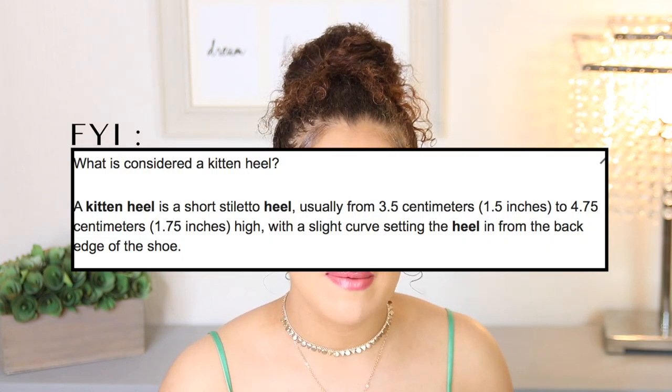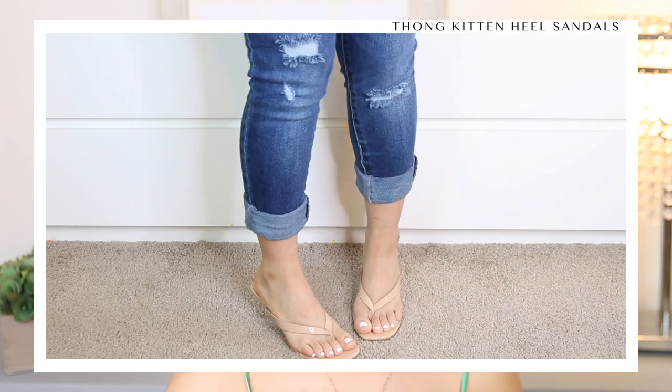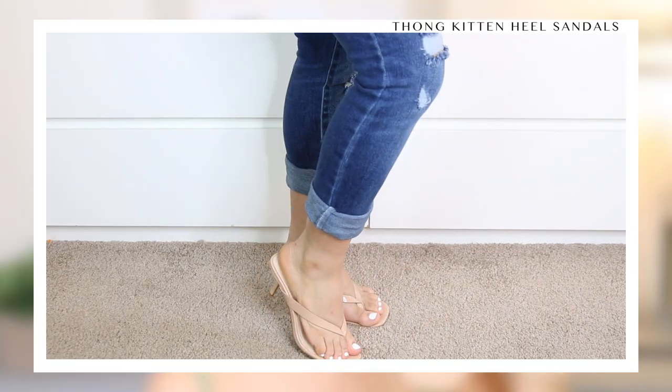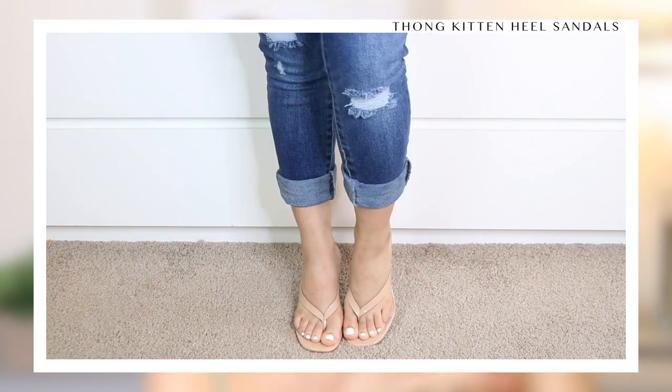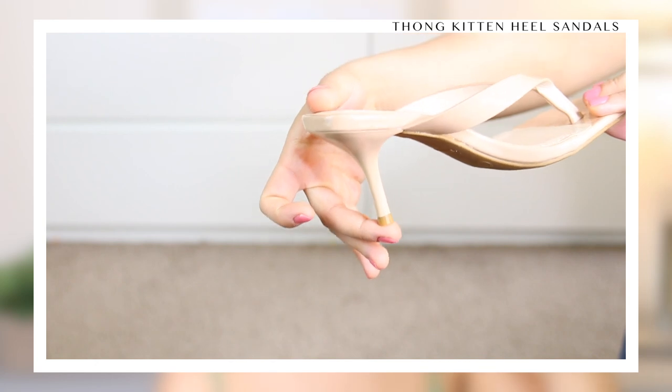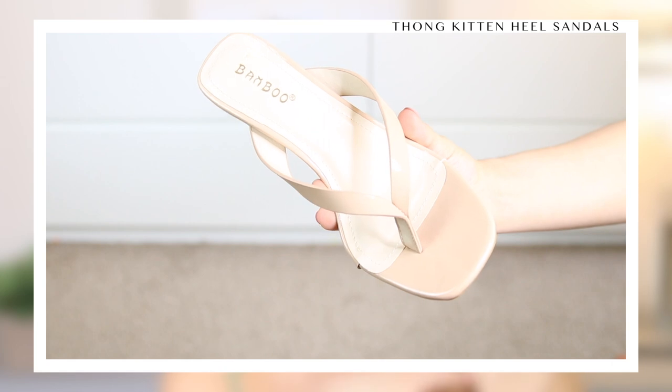Let's talk about kitten heels. People either love them or hate them — there's no in-between. I personally love a kitten heel because I like something with just a little bit of a boost. I think it's a perfect happy medium, and if you don't do well with super high heels you're probably going to love kitten heels too. These are super trendy right now because they are a thong heel with a square toe, which is very trendy. I love these because they're very Kardashian lookalike — super cute and definitely a heel you can wear with anything.